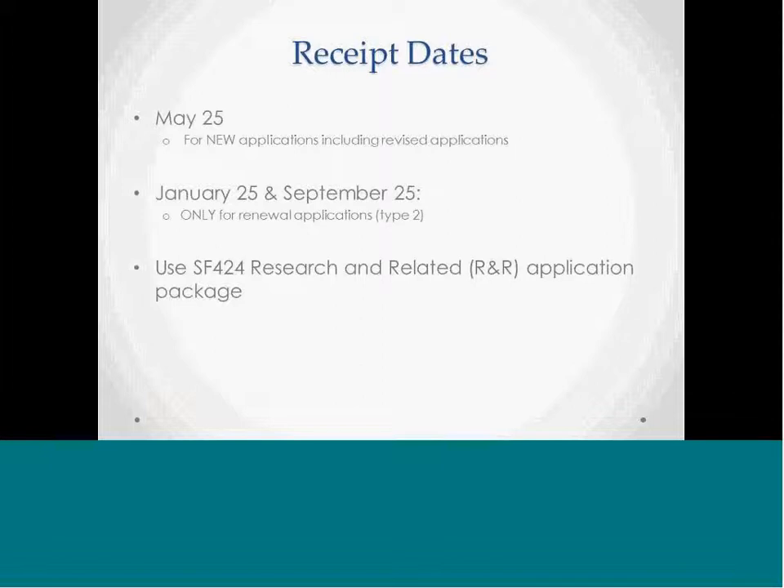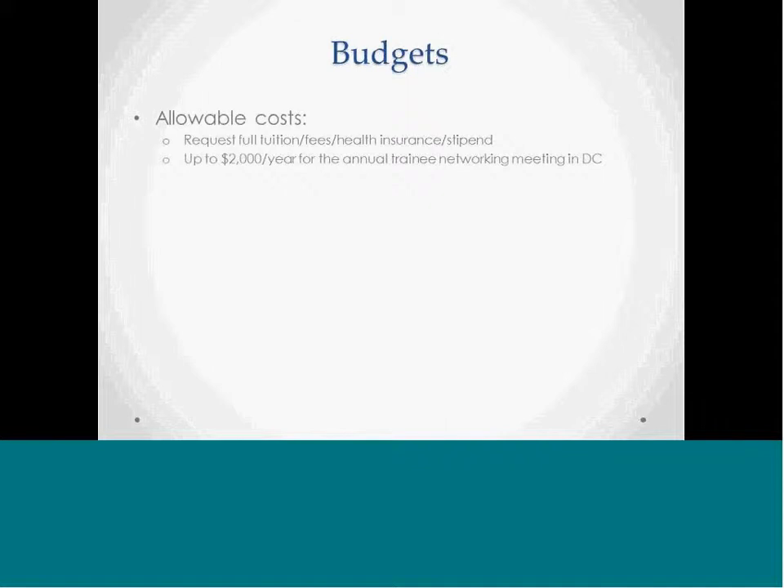On the administrative side, the receipt dates for the program are as follows: there are three receipt dates a year. May 25th is for new applications, including revised applications. January 25th and September 25th are only for renewal applications, or Type 2s. We recommend using the SF424 research and related application package. Allowable budget costs include tuition, fees, health insurance, and stipend for trainees, and up to two thousand dollars a year for an annual trainee network meeting in DC, starting in 2016. It will be a two-day workshop where trainees and principal investigators can come to Washington to interact with other faculty and students, present their research, and receive career development training such as resume writing and how to find a fellowship.